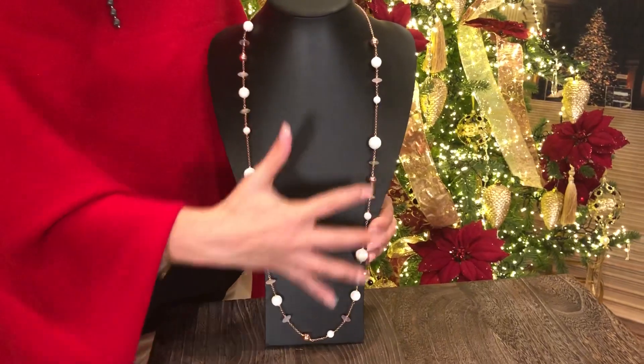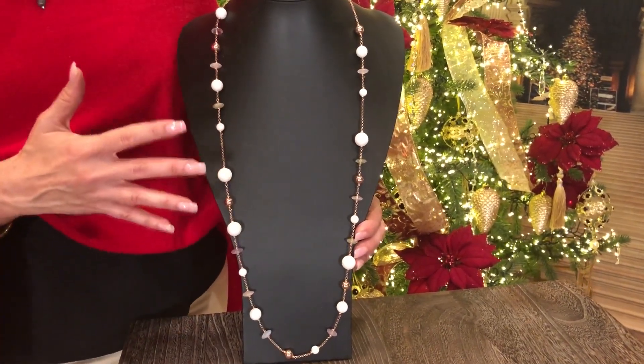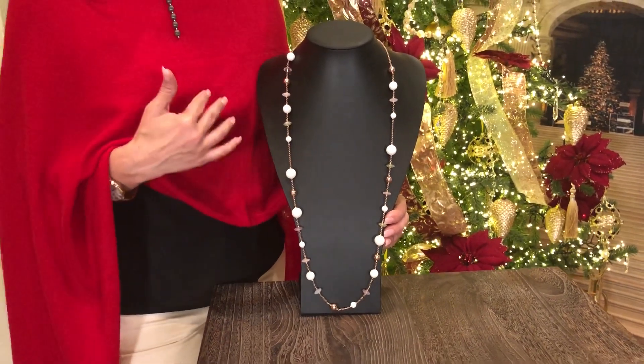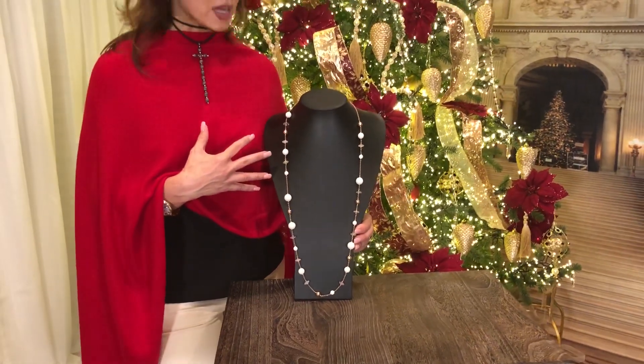It's 40 inches and it has this kind of asymmetrical, almost scattered feel to it, which is one of the things that the Italians love in a beautiful necklace. It's harder to find necklaces that are 40 inches, and I think it just adds a very elegant look to have that longer length.